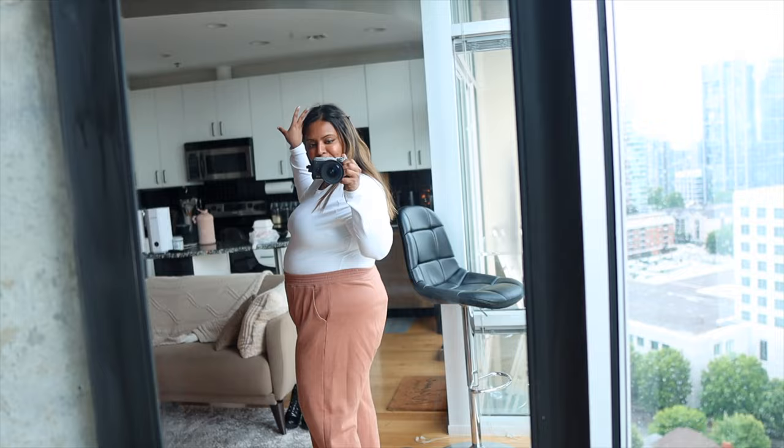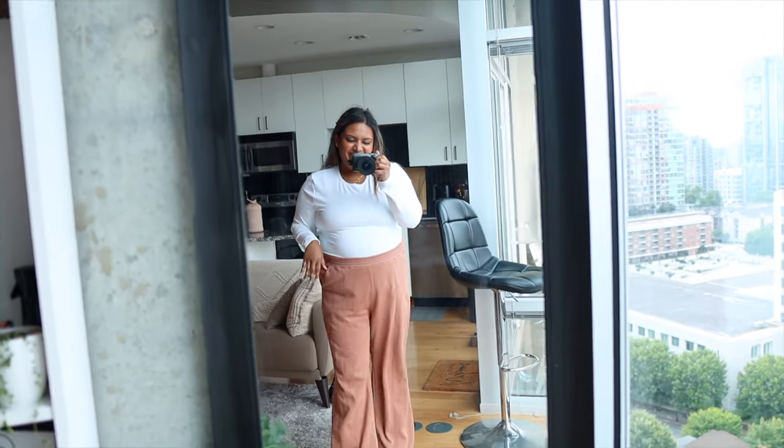I wanted to show you guys what everything looks like on an apple-shaped body because I feel like there's not a lot of apple-shaped bodies representing us on the internet. So hopefully this was helpful — give this video a thumbs up if you liked it, and I will see you guys next time!